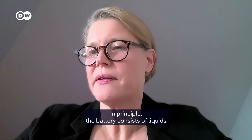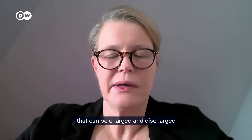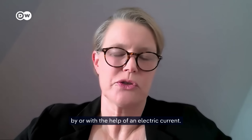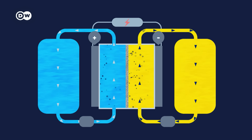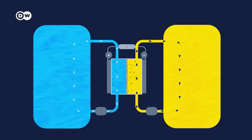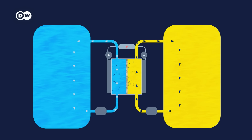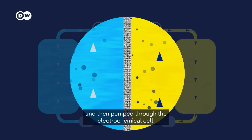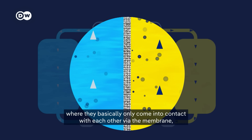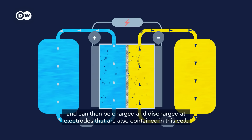In principle, the battery consists of liquids that can be charged and discharged with the help of an electric current. These liquids contain an active material dissolved in water. The most widely used version relies on the heavy metal vanadium, which stores electricity electrochemically. Vanadium ions move back and forth between the positive and negative sides. The energy itself is stored in external tanks. The two liquids are in separate tanks and then pumped through the electrochemical cell, where they come into contact with each other only across a membrane, and can be charged or discharged at the electrodes contained in the cell.